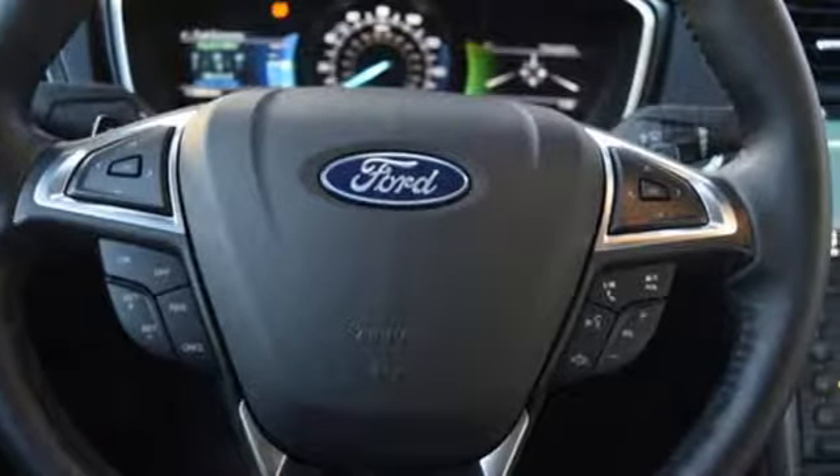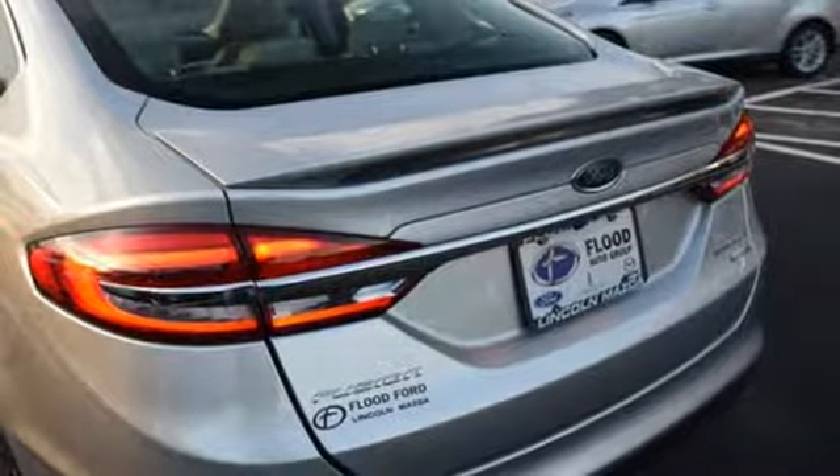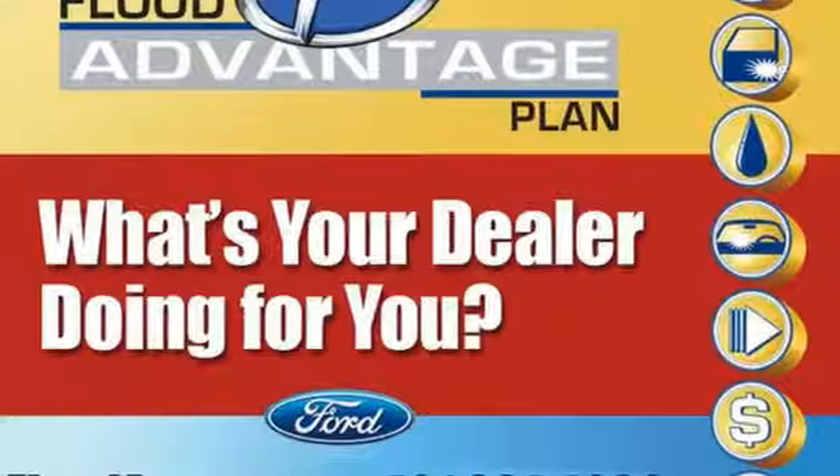Technology works for you with the MyFord Mobile and MyKey, while the rear-view camera, SOS post-crash alert and personal safety system work to keep you safe.